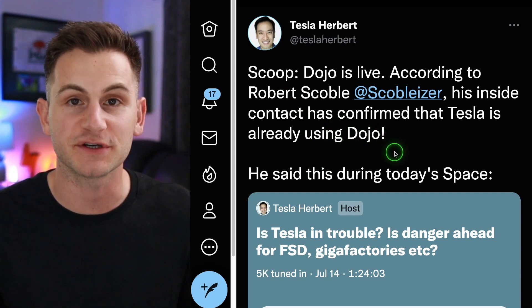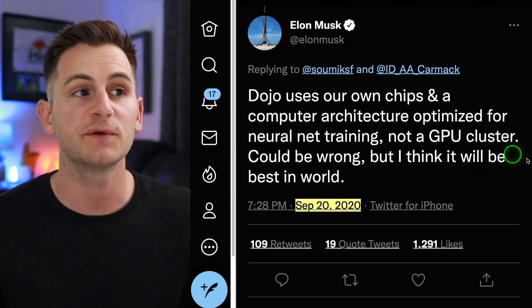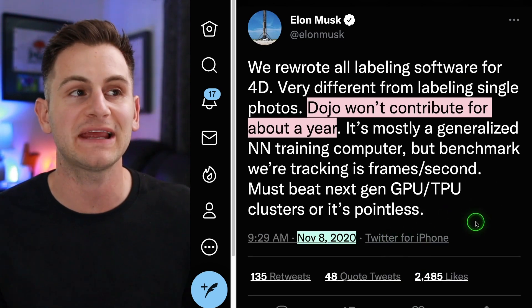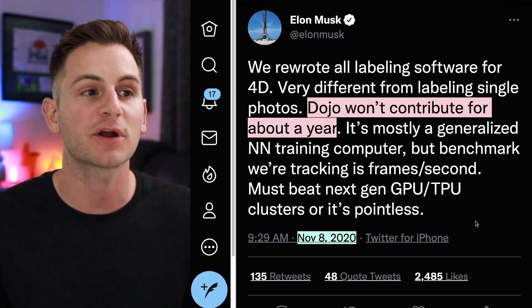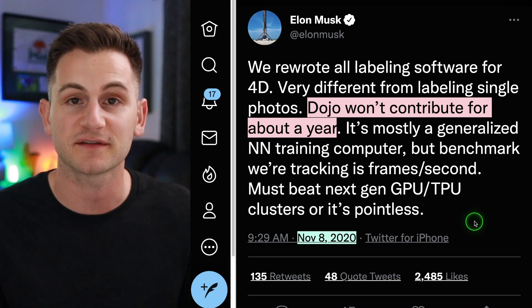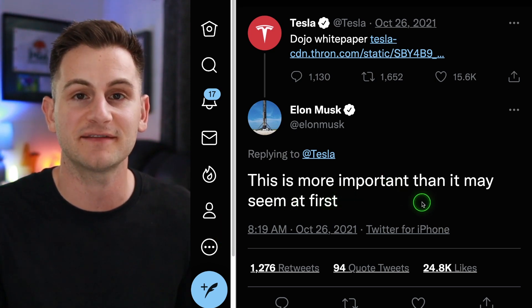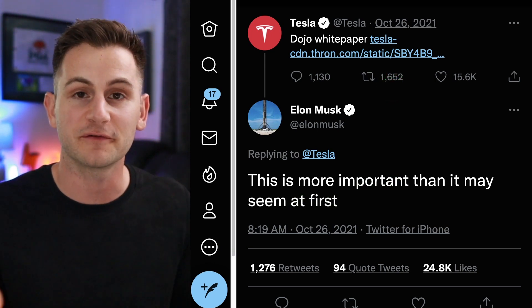Tesla Herbert held a Twitter Spaces, and Robert Scoble said his inside contact told him Tesla is already using Dojo. Going back, Elon has said Dojo isn't needed but will make self-driving better — that it uses their own chips in a computer architecture optimized for neural net training, not a GPU cluster, and could be the best in the world. In November 2020 Elon noted Dojo wouldn't contribute for about a year. The benchmark being tracked is frames per second — it must beat next-generation GPU/TPU clusters or it's pointless. The last update from Elon was that Tesla was not yet using Dojo for neural net training, though he said the Dojo white paper is more important than it may seem.